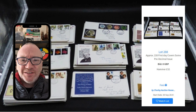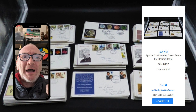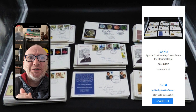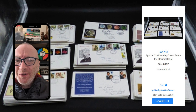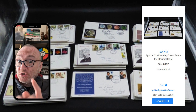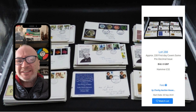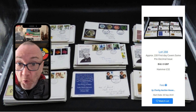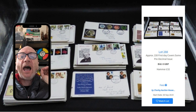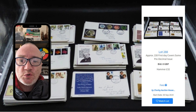First one: first day covers — stamps in general. On the 30th of September 2019, lot number 288 from Jorley Auction House in the UK, I purchased approximately 220 first day covers. Some of them were pre-decimal, and I paid a hammer price of £32, which worked out around about £40 for 220 first day covers. I was going to be absolutely minted — if I got a pound each for them, that was going to be £220.